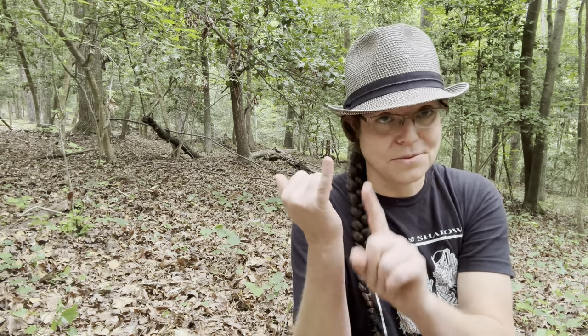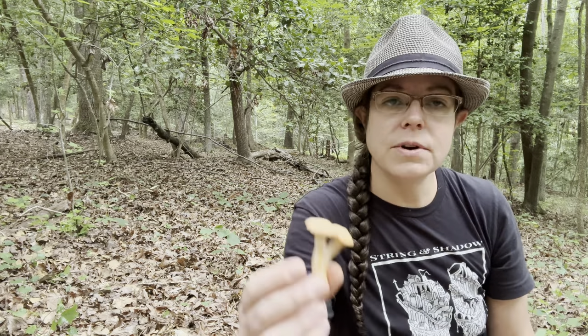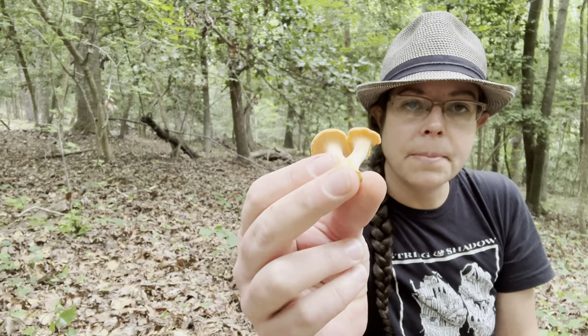There are two chanterelle species in North Carolina described as being peachy in color. One is Cantharellus velutinus, and the second is Cantharellus persicinus, which means peachy — the peachy chanterelle. There are a lot of observations of it from up in the Appalachians, but I've also found that mushroom in this particular patch, but later in the year — say September, early October. It's also a much smaller mushroom overall.